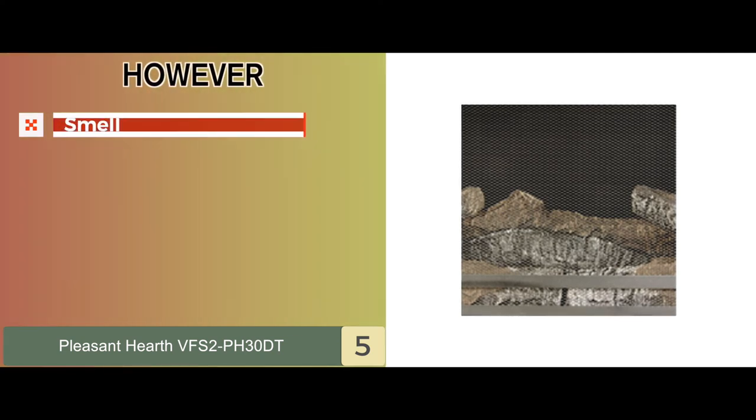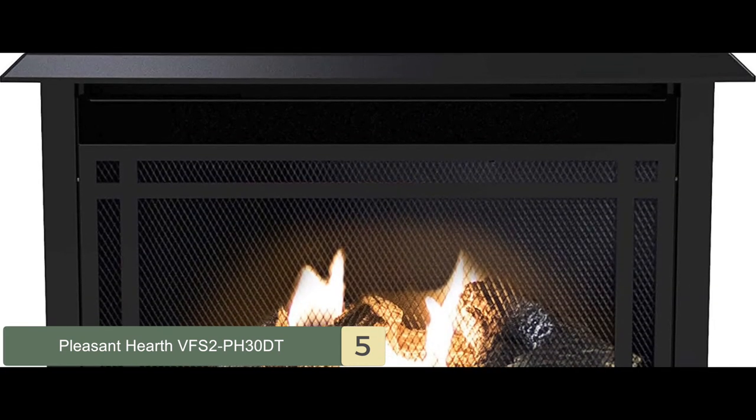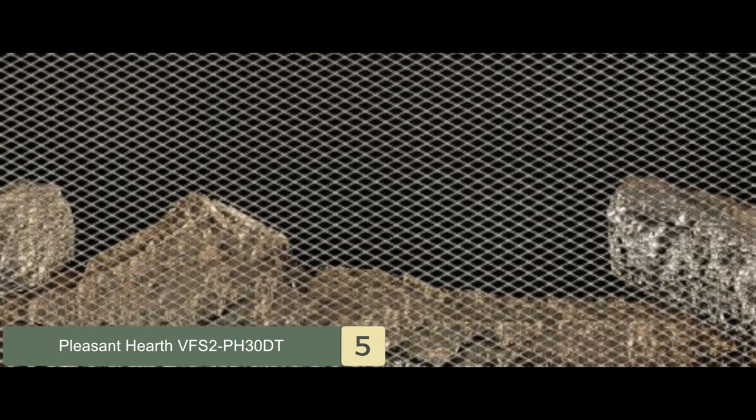However, burning of fuel may produce a foul smell. Bottom line is, this is the Best Gas Fireplace Heater. It comes with a large heating chamber, and it's equipped with dual burners for better heating.